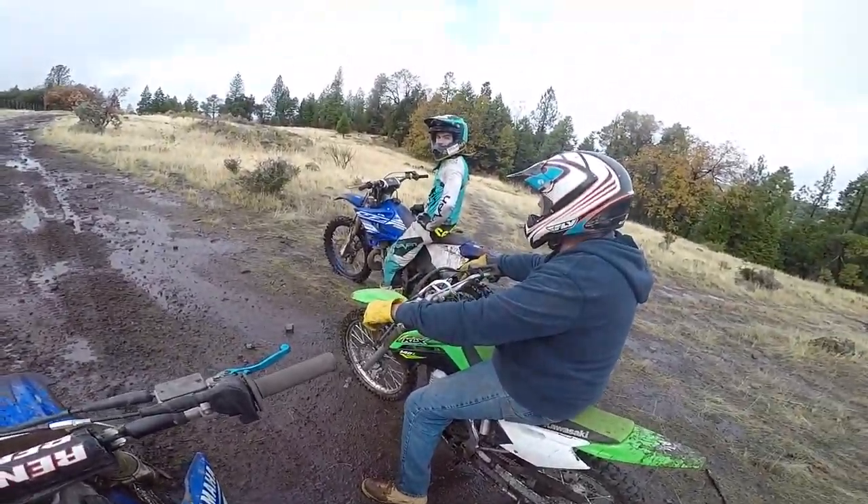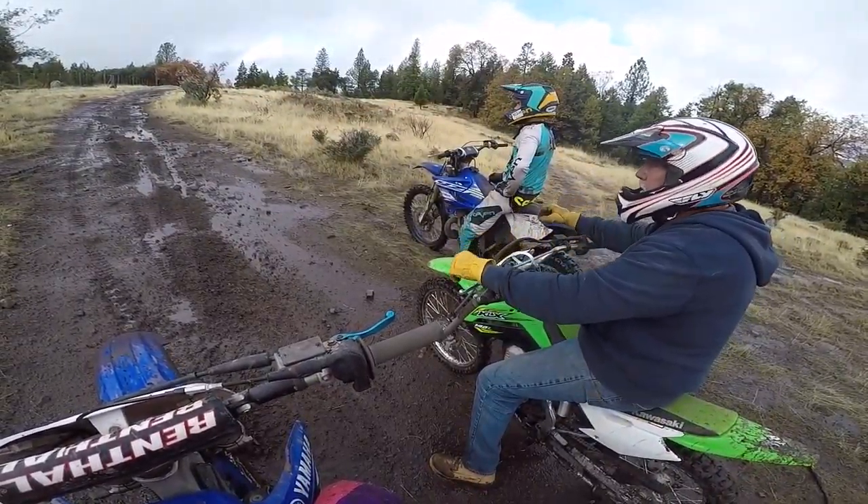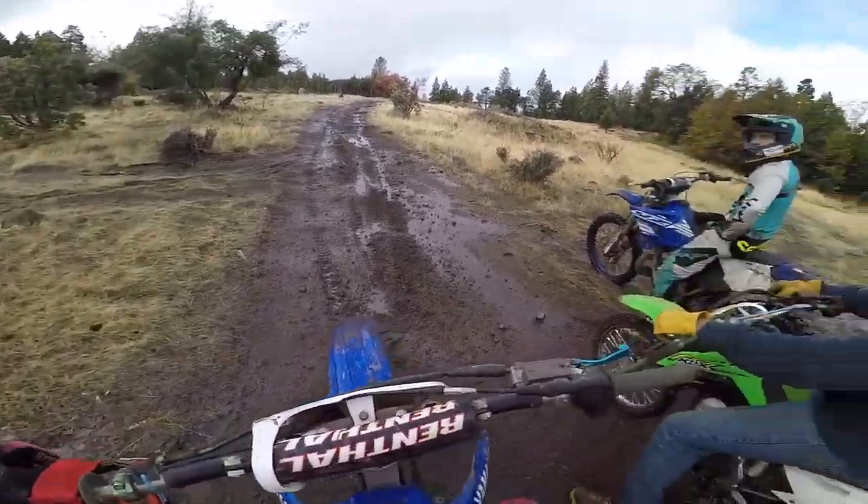Did you see what I did with the logs over by the fire hut? Yeah, that's all. All right, let's do like some skill stuff. You guys do skill stuff. I'm ready to not ride anymore.